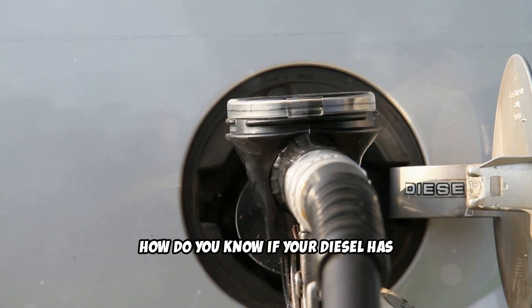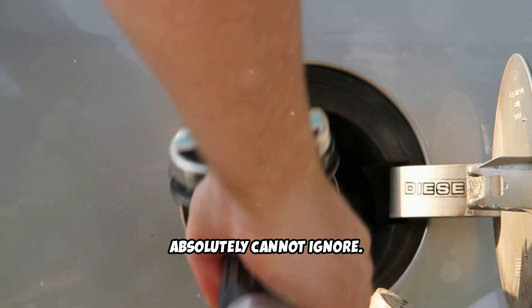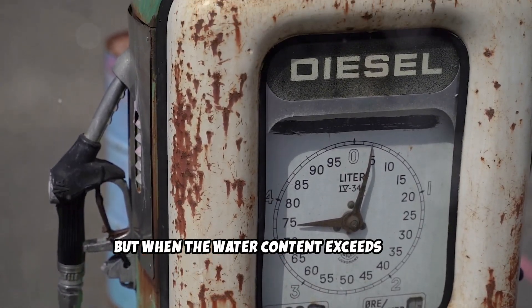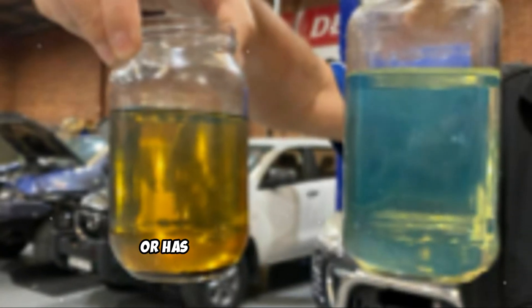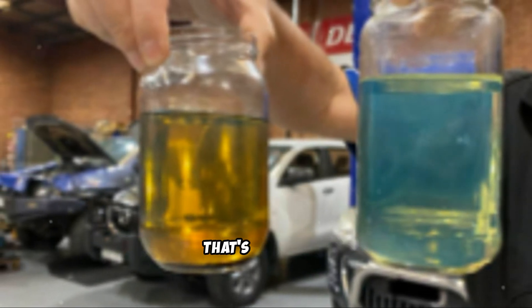How do you know if your diesel has already gone bad? There are several warning signs you absolutely cannot ignore. First, check the appearance. Diesel usually appears clear and bright, but when the water content exceeds that which the fuel can handle, this can change. If your fuel looks cloudy, hazy, or has changed color from bright yellow-green to dark khaki or brown, that's a red flag.